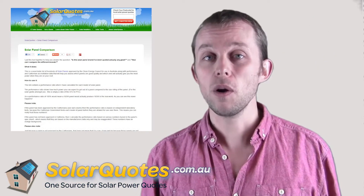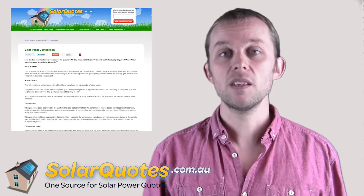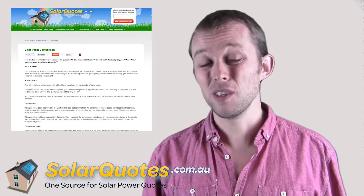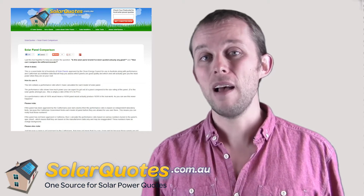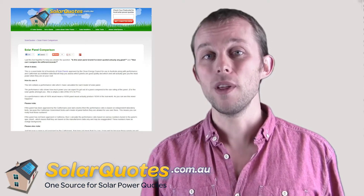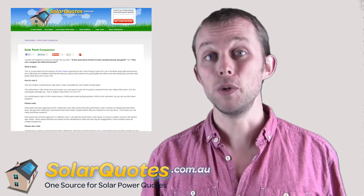Because I don't trust the Australian standard too much, I've actually cross-referenced every solar panel approved for use in Australia with every solar panel approved for use in California.